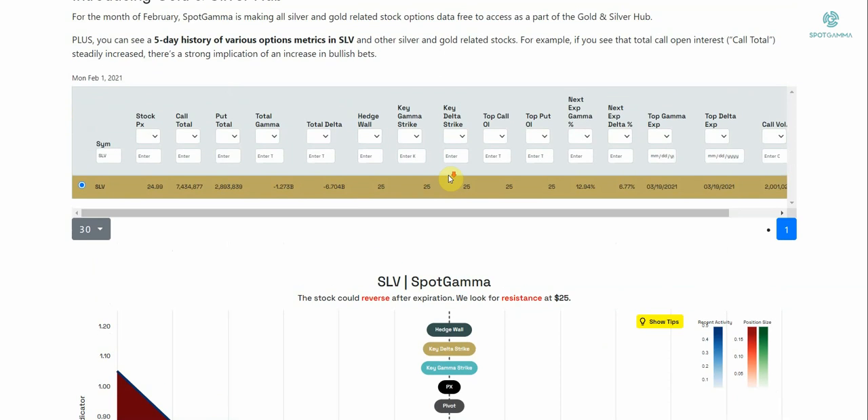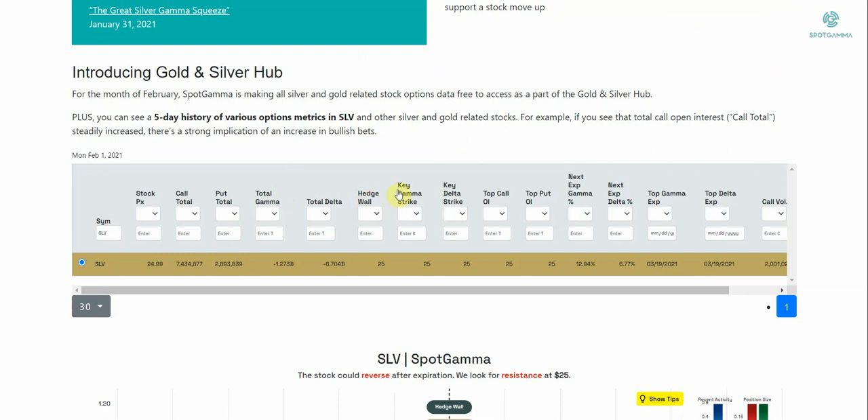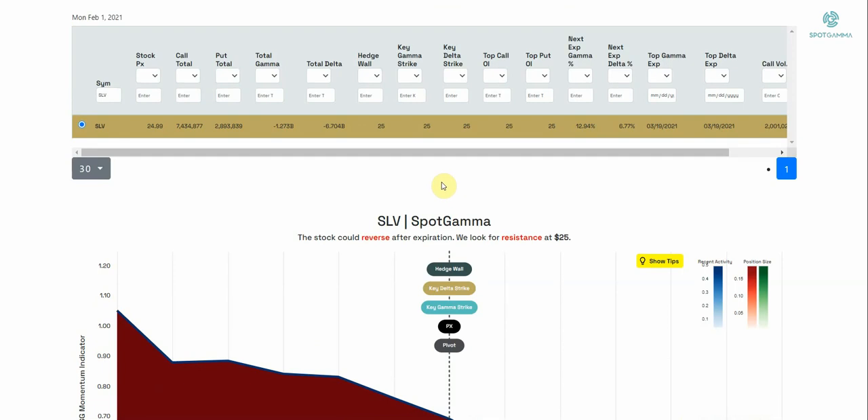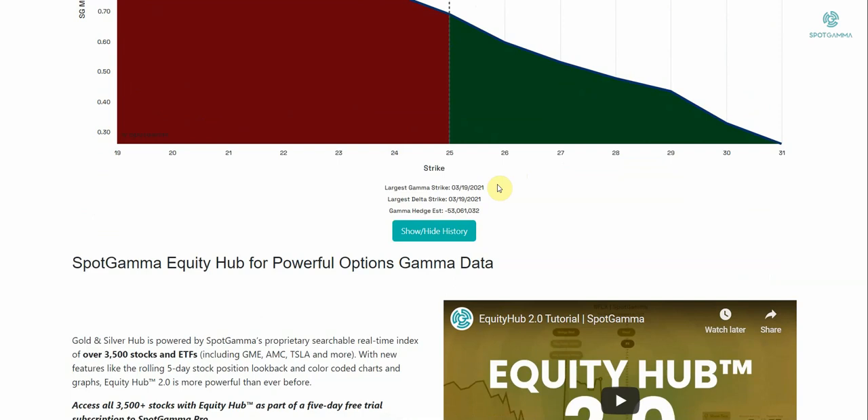If you scroll a little bit higher, we have the ability to look at all the different metrics: the hedge wall, key gamma strike, and the delta. The hedge wall is where our proprietary model suggests that dealers are likely to change the way they hedge — that's tied at 25. The key gamma strike is where most of the open interest related to gamma is tied, meaning at 25 that's where dealer hedging most likely kicks in. The key delta strike tells you where most of the in-the-money options are. Note that top call open interest and top put open interest are both tied to 25. So again, 25 is the level in SLV.